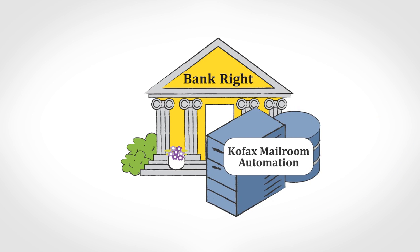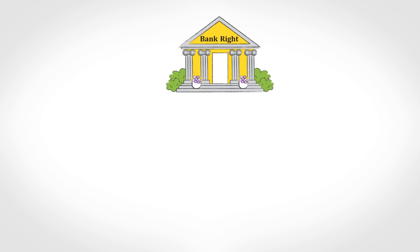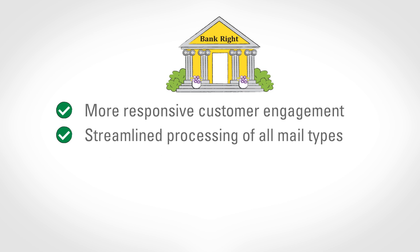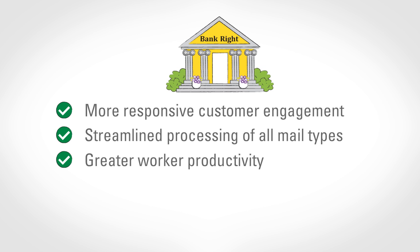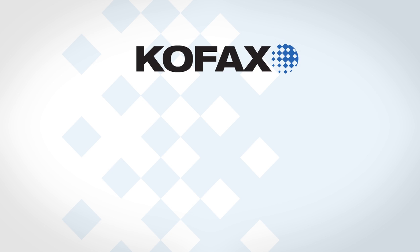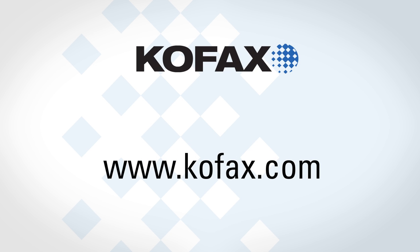Since Bankrite implemented COFAX, better mail processing has made the bank's customer engagement more responsive. Processing of all types of mail is streamlined and the productivity of mailroom and other staff is greatly improved. With its new level of insight and control into all mail processing, Bankrite now simply makes better decisions. To learn how COFAX mailroom automation can improve your customer engagement, visit www.cofax.com.